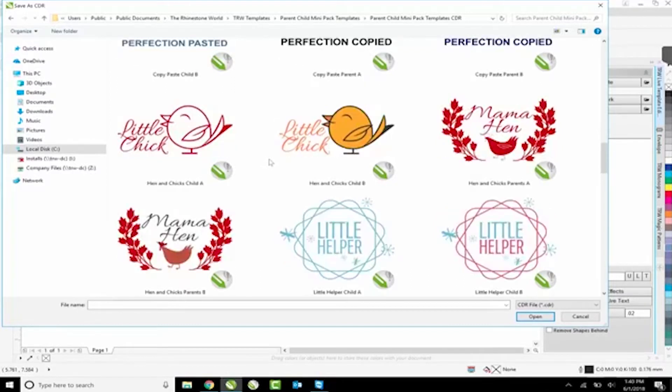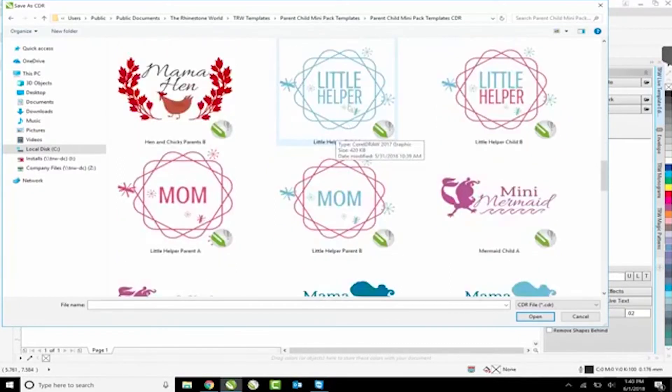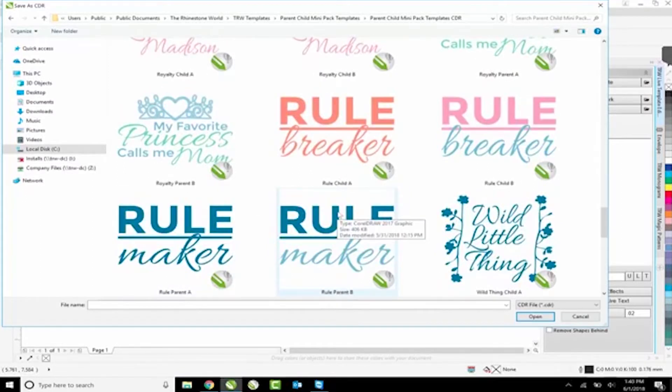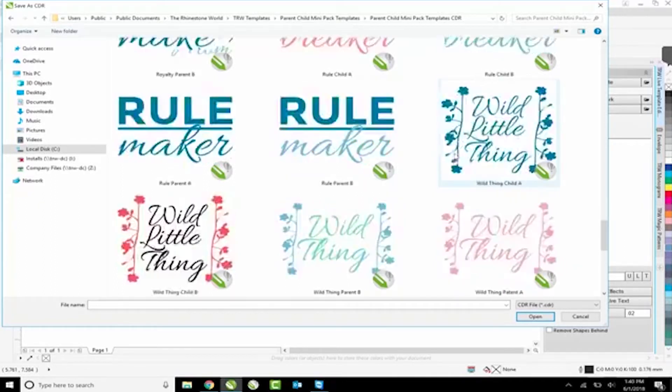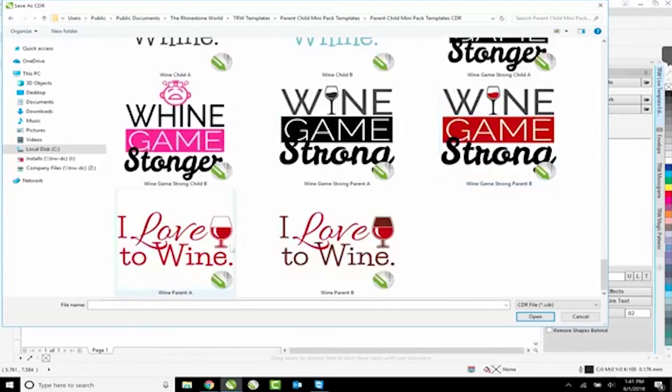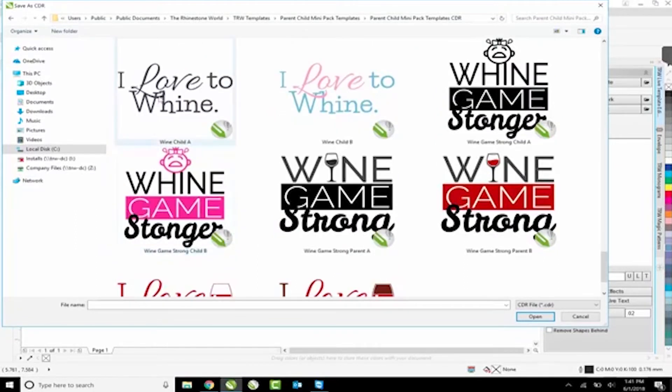Next we got Mama Hen and Little Chick, Mom and the Little Helper, Mama Mermaid and Mini Mermaid. We got 'What happens in our house' - me or Lorene thinking we're the rule makers but Madison and Jack being the rule breakers. Then we got 'The wine game is strong' and the kids' version 'wine game stronger,' and 'I love to wine' with a wine bottle, and the kids' version 'I love to whine' with an H.